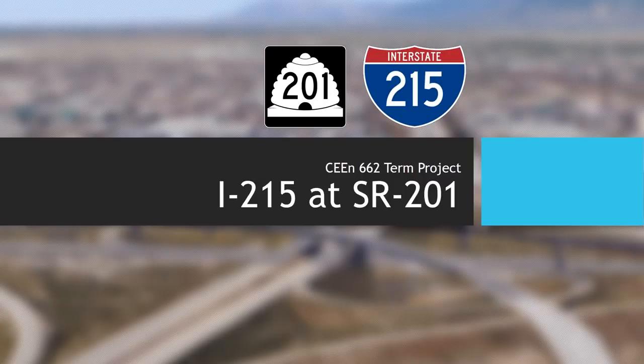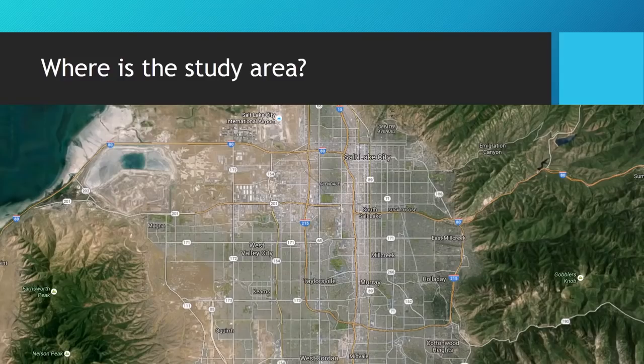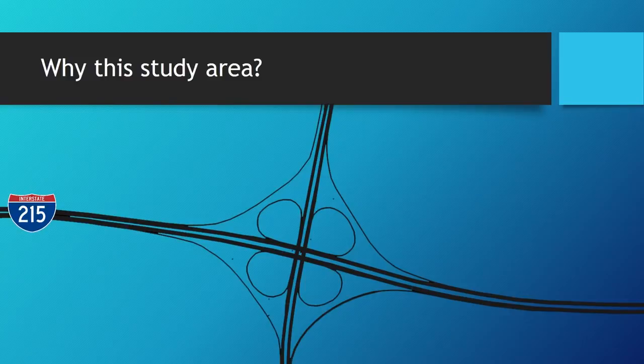The 215 and 201 are two freeways that meet right in the heart of the Salt Lake Valley, right here. That's right in the industrial area, so there's a lot of truck traffic that goes through there. But it's also a lot of car traffic too, because the 201 freeway parallels I-80 and is kind of a bypass route. And then of course the 215 is a bypass route for I-15 and eventually connects up with the Legacy Parkway.